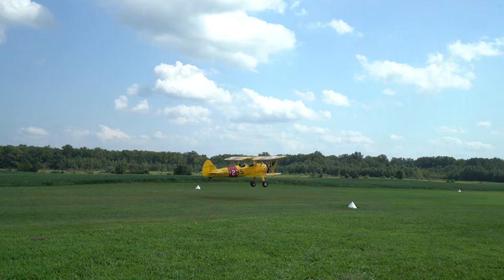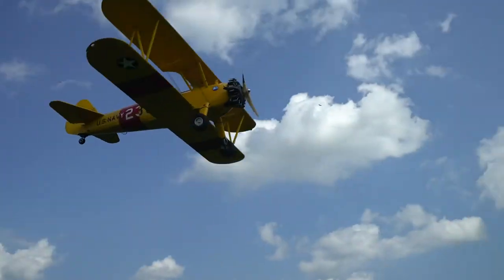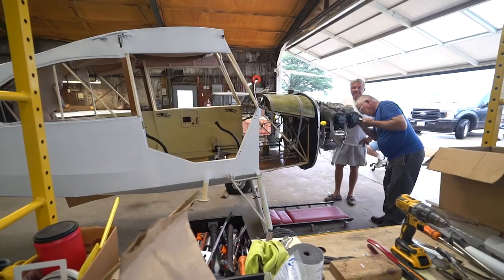Welcome to the Massey Air Museum, where we keep the spirit of small-town grassroots aviation alive. See our unique reproduction of a 1911 Wright Brothers glider, walk through our DC-3 airliner and Russian biplane.